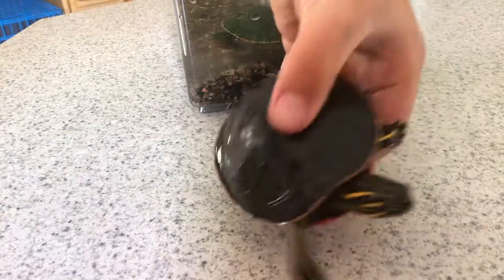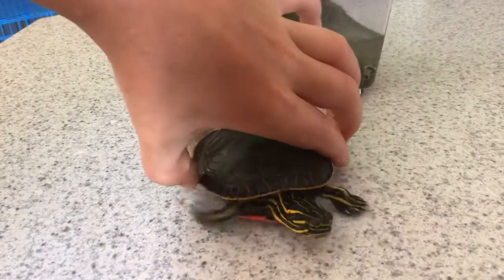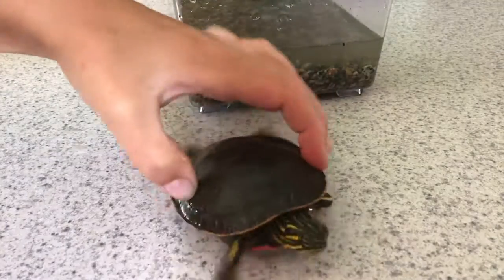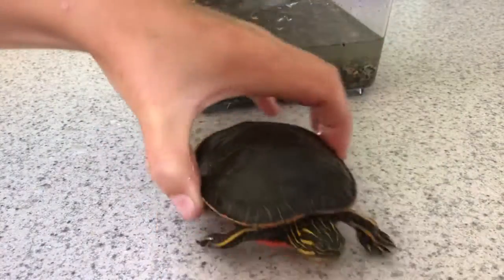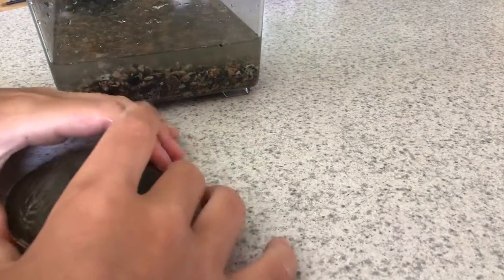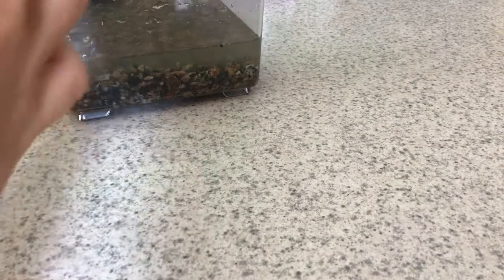And now we have a little medium size. This one's a little bigger but he did not like me. He can walk really quick. And we're going to keep him for a few more days because we just caught him today.